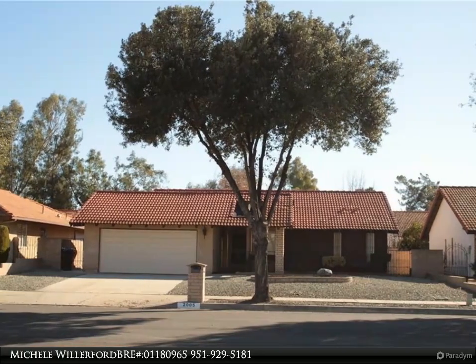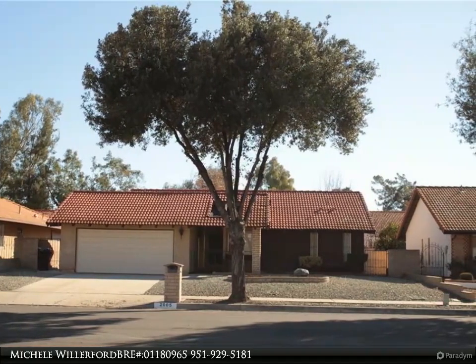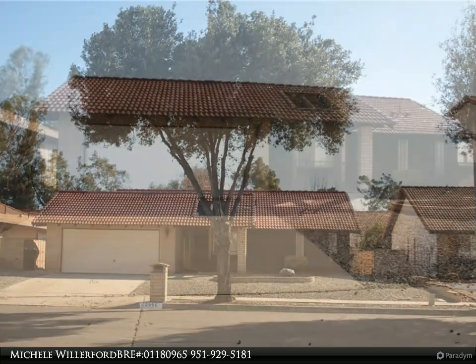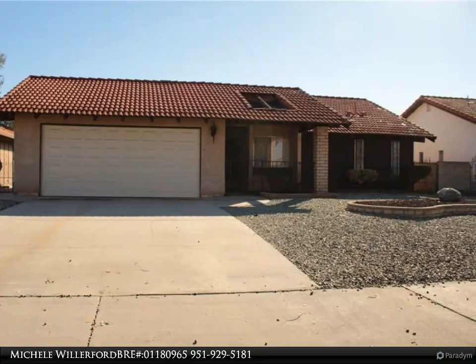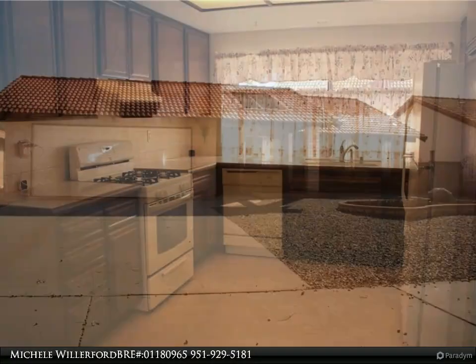Desired 7 Hills age-qualified 55 Plus community with open floor plan. Single story, 2 bedrooms, 2 bathrooms, 2-car oversized garage with garage door opener. Kitchen open to dining room.